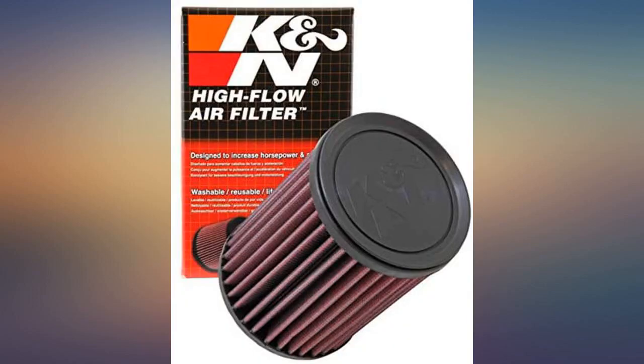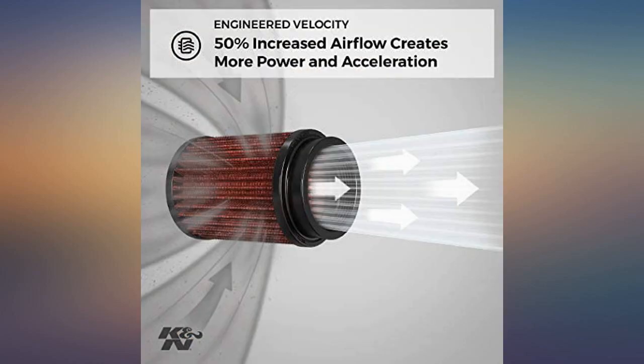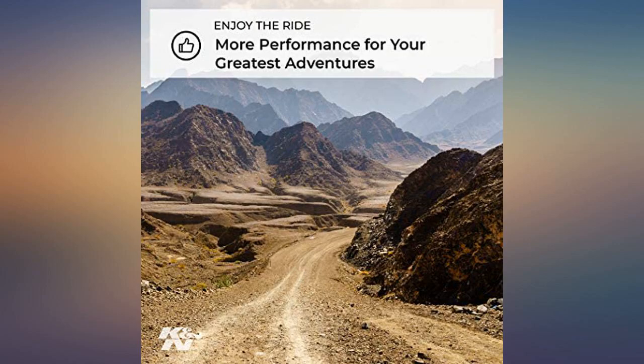I got this one for my 2020 Can-Am Outlander 1000 XMR. I had to put some electrical tape on it, but other than that it works great on my 2020 Can-Am Outlander 450. Bolts right in to my 2016 Can-Am Outlander 1000R — cleaner running engine for sure.